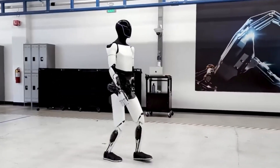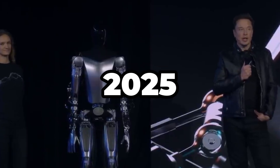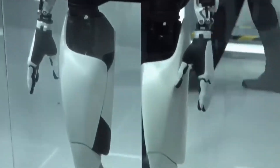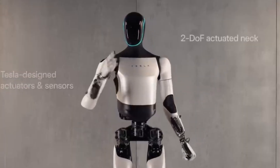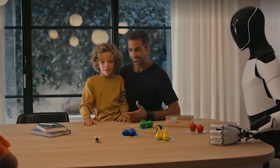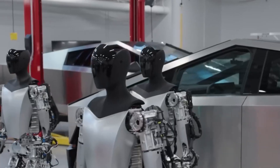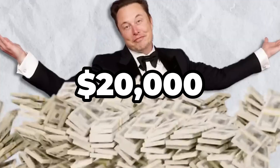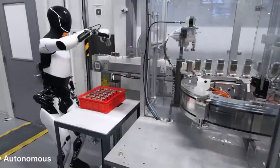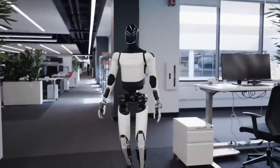Tesla's Optimus Gen 3 robot is set to change everything, with Elon Musk's latest announcement of major upgrades for a 2025 release. This humanoid bot has gone from science fiction to a near-future reality, designed to help with everyday tasks — from household chores to interacting with people in ways we've only seen in movies. Musk says this game-changing bot will be affordable, with a potential price of $20,000, making it a product for the masses, not just for industrial use. Tesla's December reservation event is shaping up to be an event like no other.